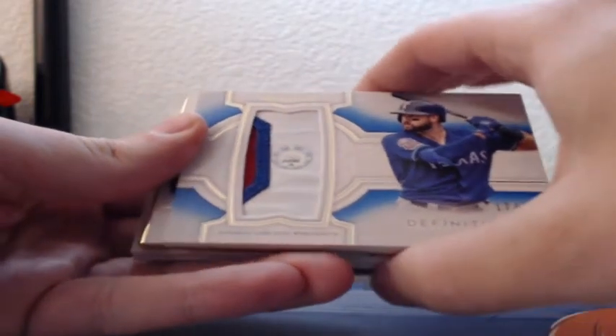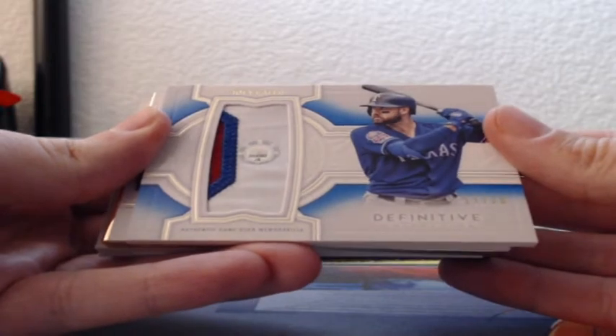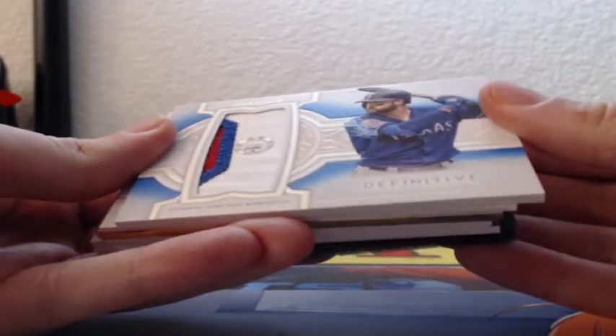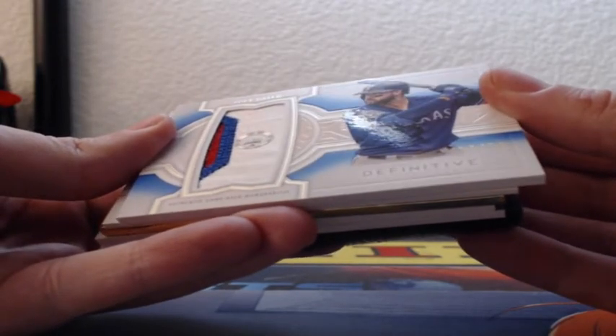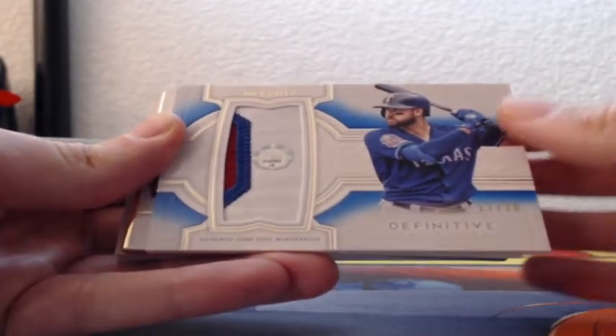I like that they put the jerseys on the front. 17 out of 30, a blue parallel — Joey Gallo, three-color patch for the Texas Rangers. That sticker number is 2-0-3-3-8-2-JB. Three-color patch, 17 out of 30, Texas Rangers.